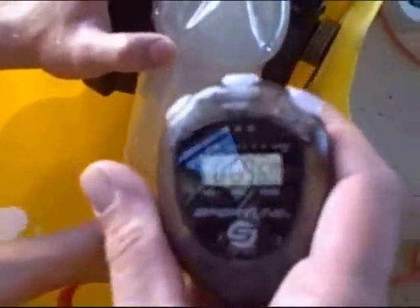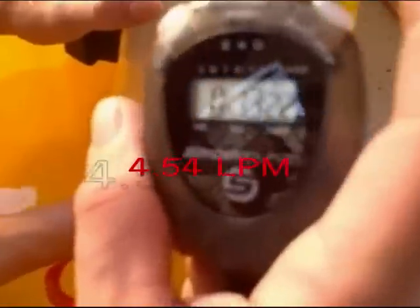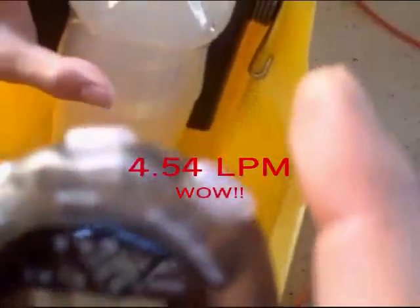Here we're filling it up. Basically, we've got a liter in 13.22 seconds. One liter in 13.22 seconds.